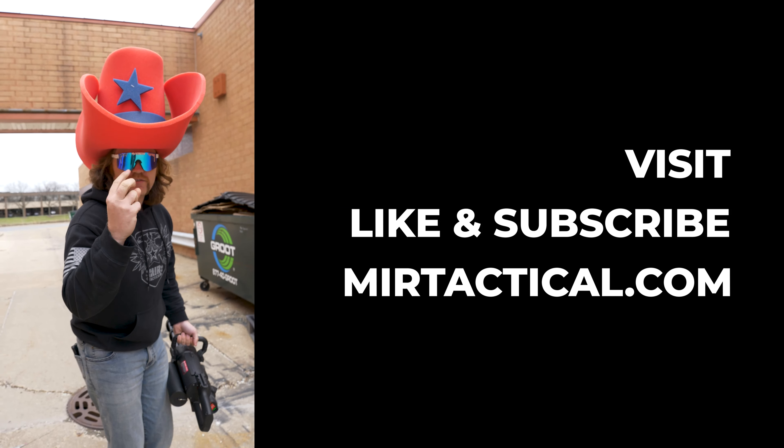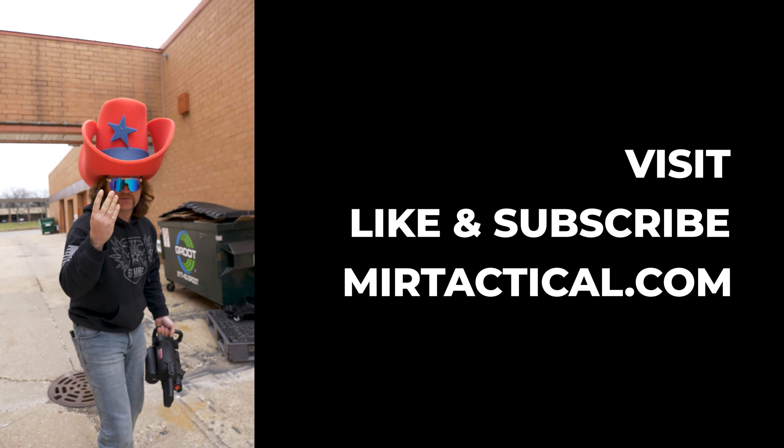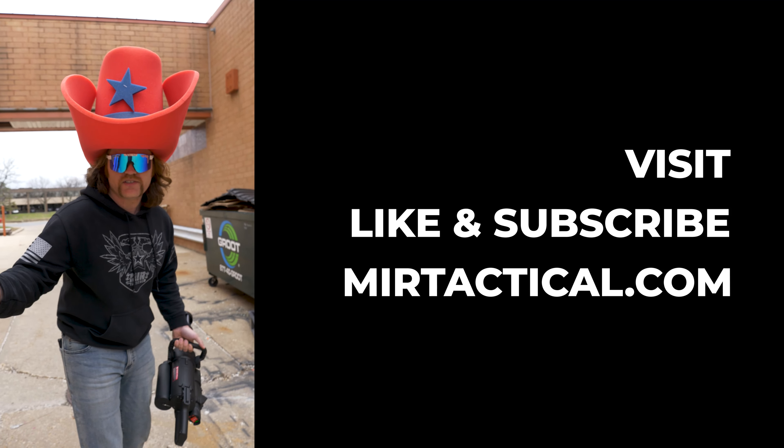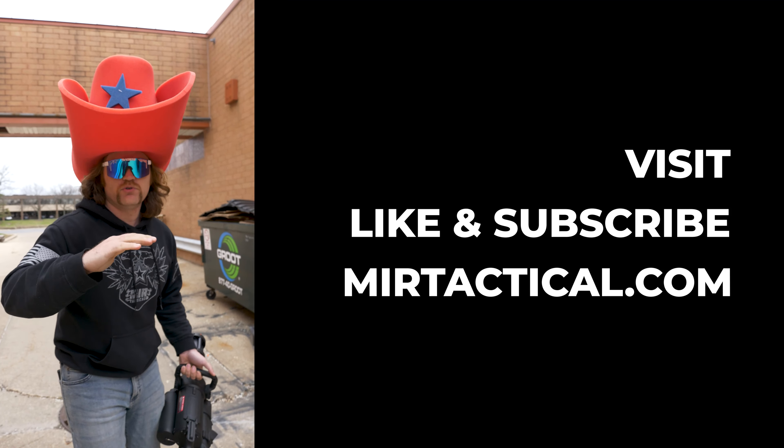Two is better than one, and four is better than two, and four is also better than one. So if you want the coolest, most Gucci, weirdest things that no one else has — to shoot those annoying geese that ruined my shot — then shop at Mirror Tactical and mirrortactical.com. Make sure you like and subscribe, and we'll see you next time.